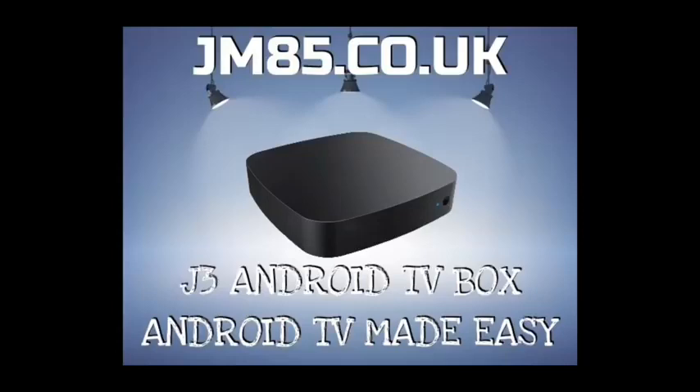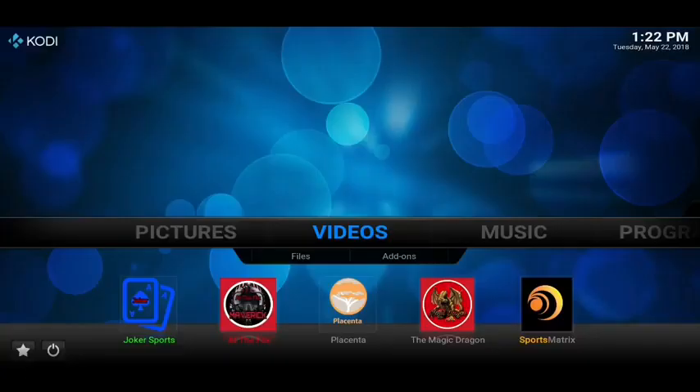If anyone would like one of my own J3 Android TV boxes, make sure to visit jm85.co.uk — Android TV made easy. Hello everyone, Jason here, and I hope you're all doing absolutely fantastic today. Today's video, I've got the top 5 working add-ons for Kodi 16.1. A lot of people have still got the older style Android TV boxes that can't be updated to Kodi 17 or higher, so this is for them.